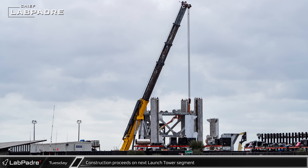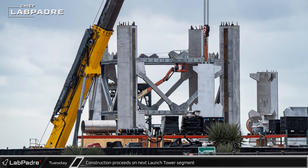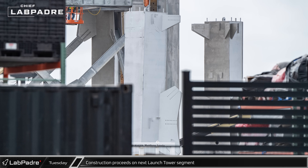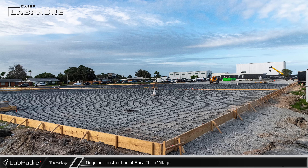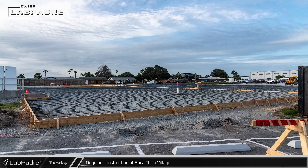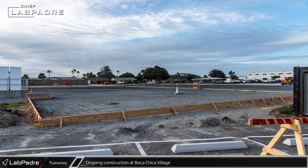Over at the Sanchez site, work was well underway on the assembly of the next section of Starbase's second orbital launch tower. In these pictures, we can see that the crane was placing the third column of what should be the topmost section. At Boca Chica Village, formwork was in place for yet another large concrete pour. This large slab is likely being placed for another group of tiny homes as SpaceX continues to expand the local housing options for their employees.